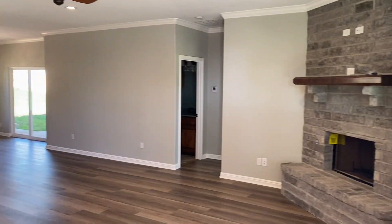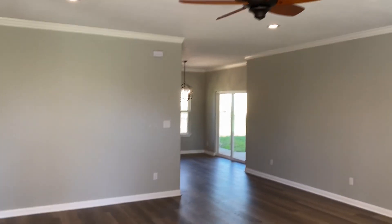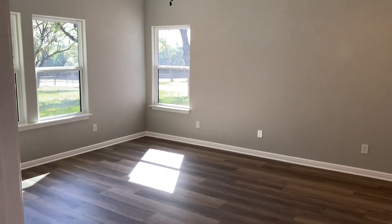Here we are walking in — wood-burning fireplace. It has luxury plain vinyl flooring; I feel like it kind of bubbles in some places.